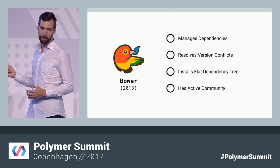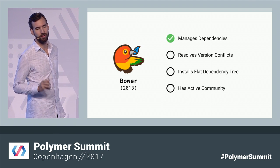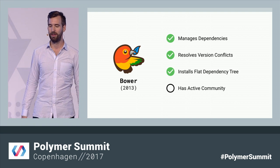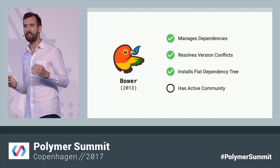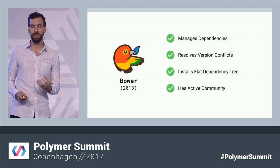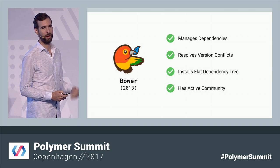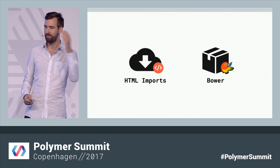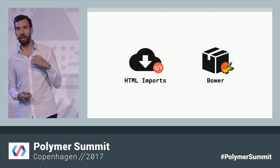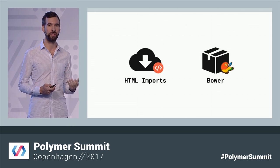And so we chose Bower. Bower was new on the scene, but it was already growing really fast. It was able to manage dependencies, resolve version conflicts, and install flat dependency trees. And best of all, its goal was to be a package manager for the web. This aligned really nicely with our mission to be accessible to any web developer and any framework. So we had our native loader and our package manager, and with these two pieces settled, we launched Polymer and have continued to rely on them to this day.